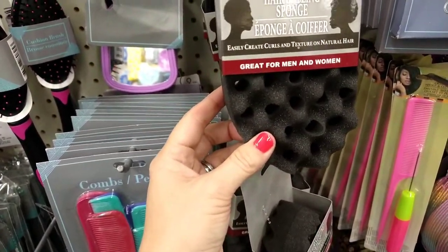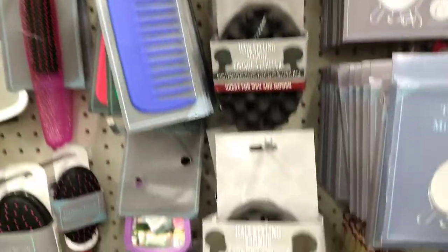This looks new — it's a hair styling sponge, great for men and women. They have quite a bit here and I've never seen this before.